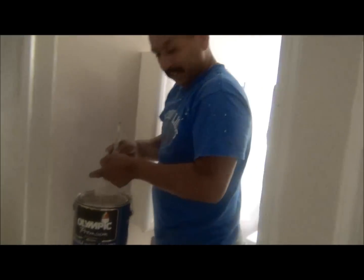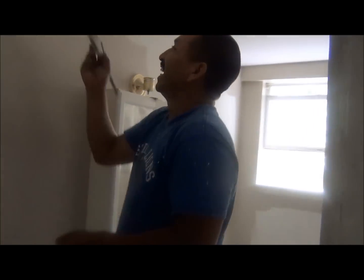Amigo right here doing his paint. Say hey to the camera — you're famous. You can see the nice bathroom right here.